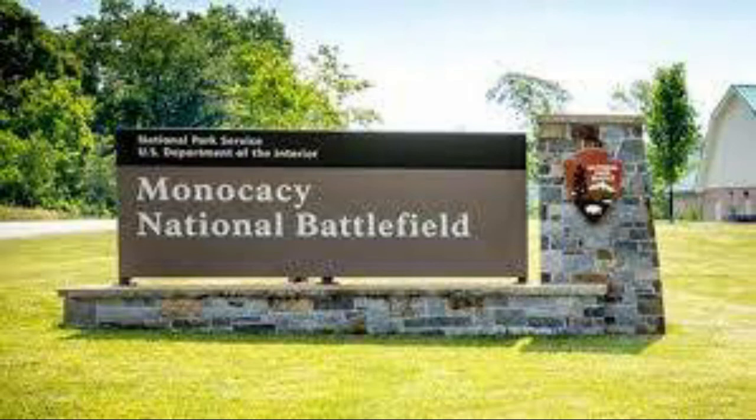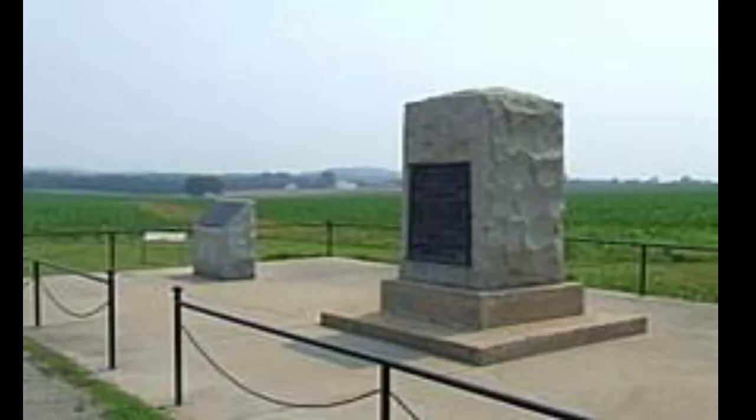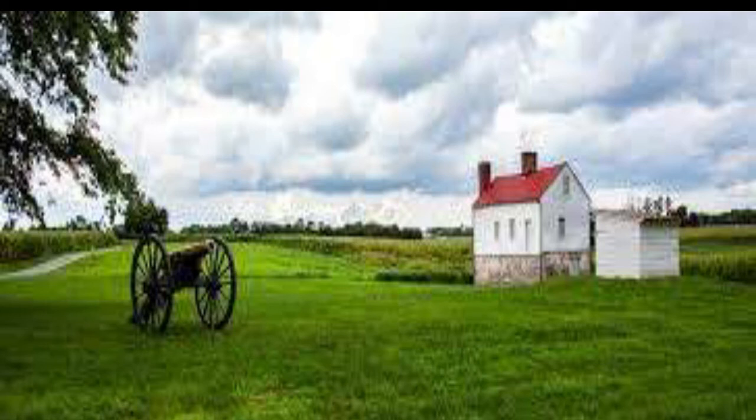Number eight, Monocacy National Battlefield — the site of the battle to save Washington. The Monocacy National Battlefield commemorates the American Civil War battle that was fought on July 9, 1864. General Early commanded the victorious Southern Forces, while General Wallace was the head of the Union Force. Jubal Early's strategy was to fight battles throughout the Shenandoah Valley and into Maryland in order to divert the Union Forces from General Lee's army, which was under siege in Petersburg, Virginia.